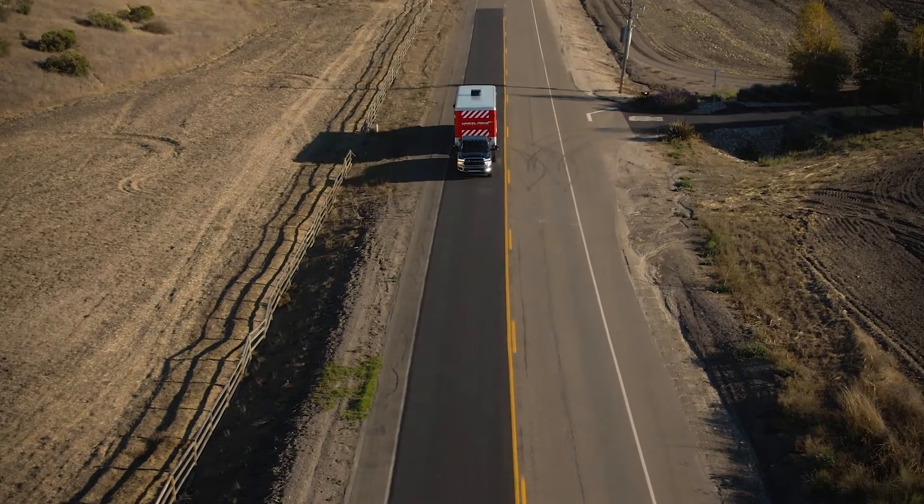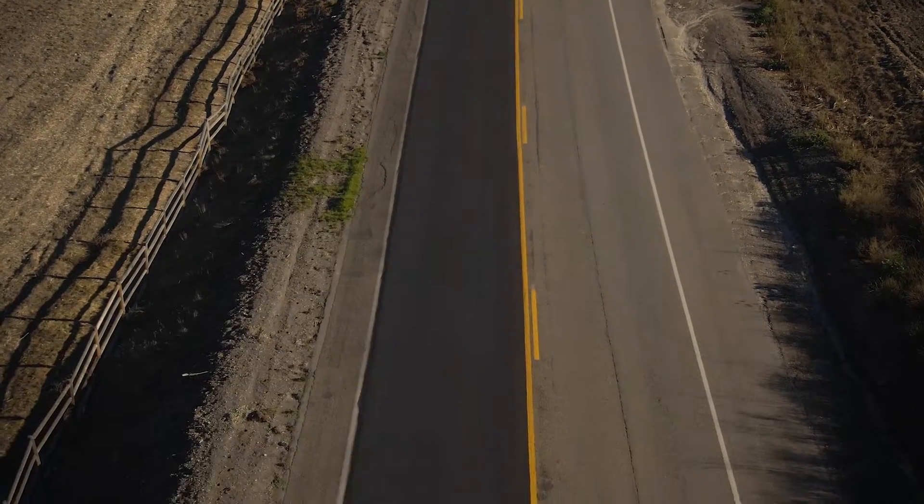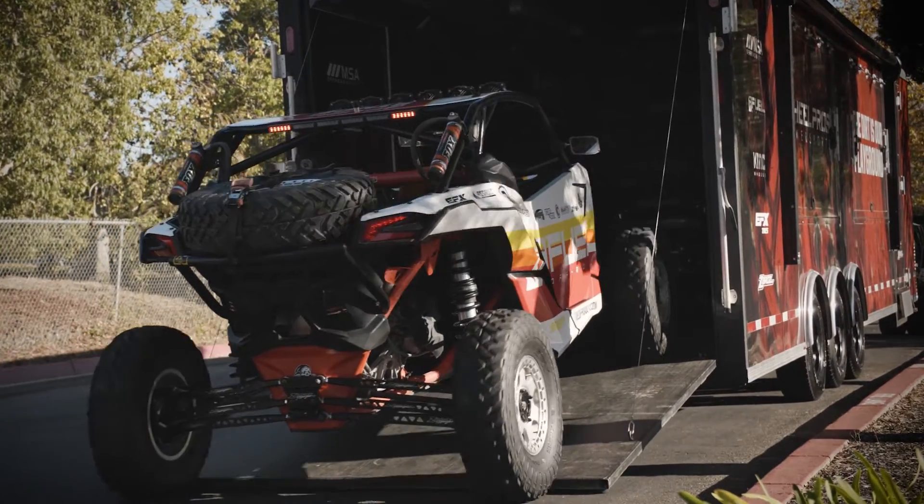Today's trucks are smarter, tougher, and more capable than ever. Whether it's the daily commute, picking up the kids from school, hauling heavy loads to the job site, or towing your toys off the grid for a weekend adventure.